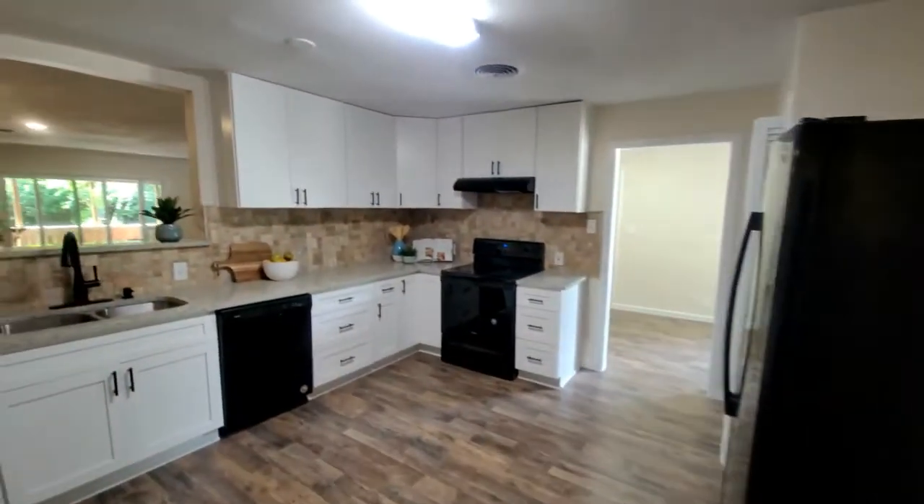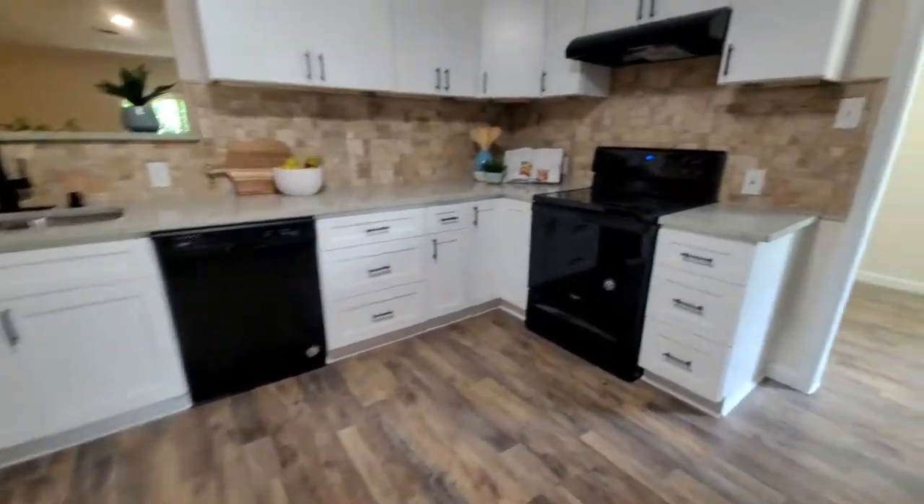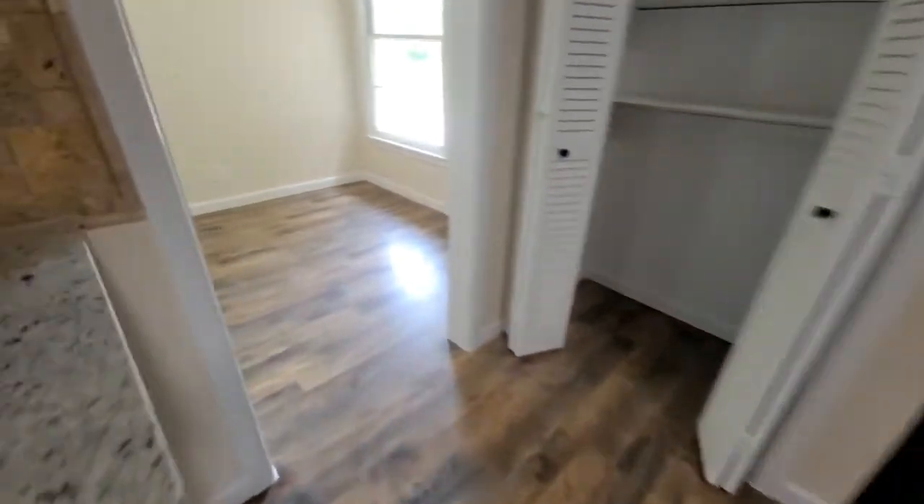Down the hallway into the kitchen. The kitchen has been completely redone — new appliances, new countertops, new cabinetry. Plenty of room.